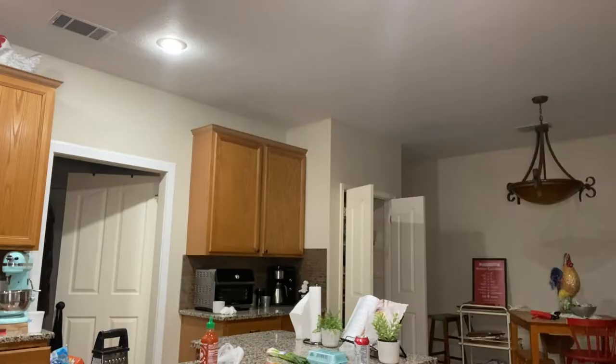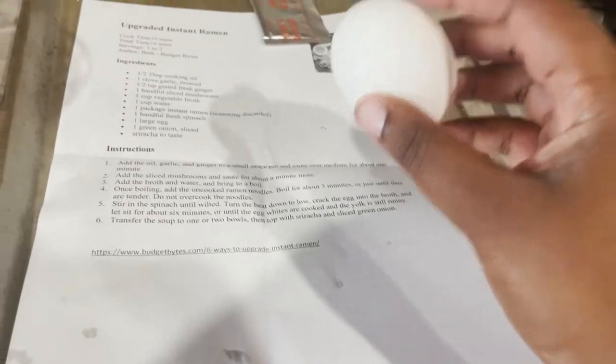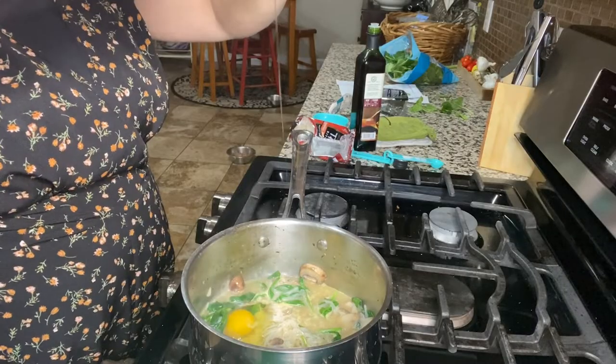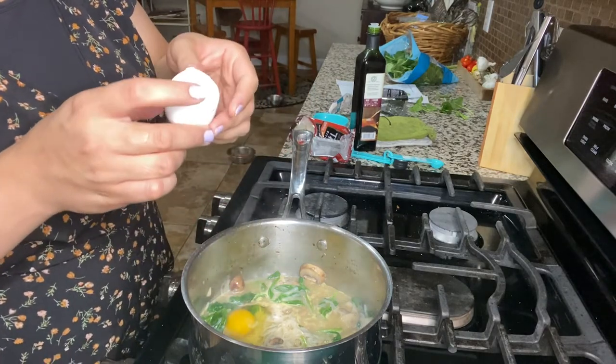Add in the spinach. Always wash your fruits and vegetables, people. It says until just wilted. Are you wilted? All right, it says turn down slow. Crack the egg into the broth and let it sit for six minutes. Oh wait — that was actually beautiful.